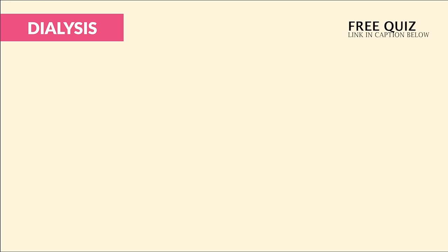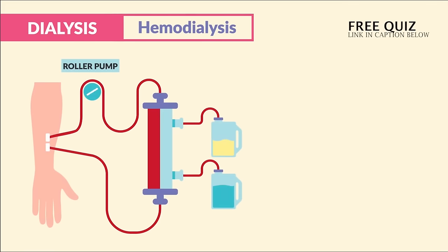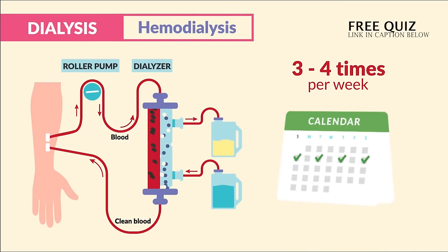We have two types: hemodialysis and peritoneal dialysis. For hemodialysis, a shunt is placed into the arm where blood is taken and washed in the dialysis machine around three to four times per week.